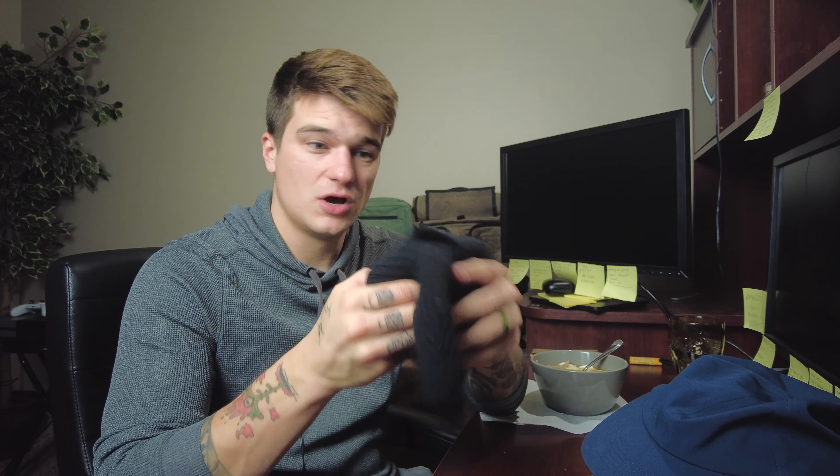This beanie pairs really well with their new Air Loft jacket that I did a review on. It is so, so nice. In terms of beanies, if you're willing to dish out a little extra money, this is one I would highly, highly recommend. I believe this is like a unisex piece — a lot of Western Rise's clothing is male specific, but if you're a female looking for a beanie, this one honestly swings both ways.